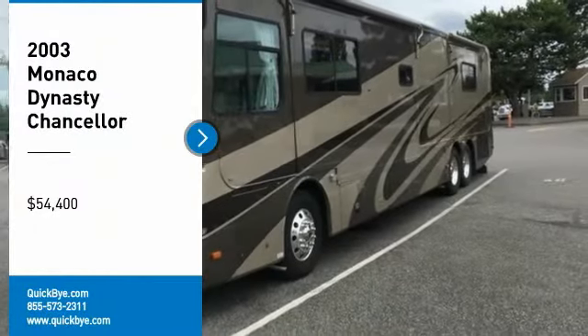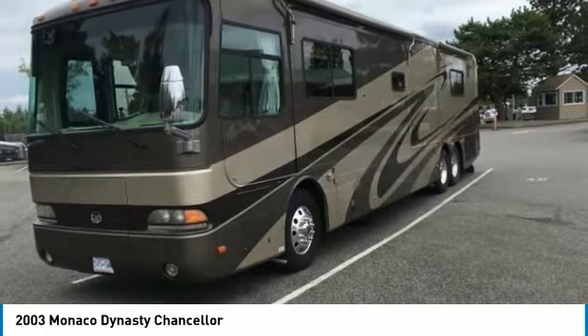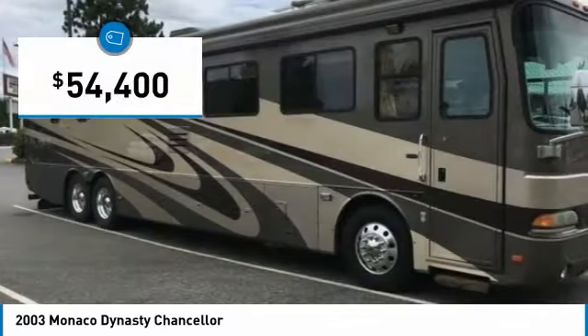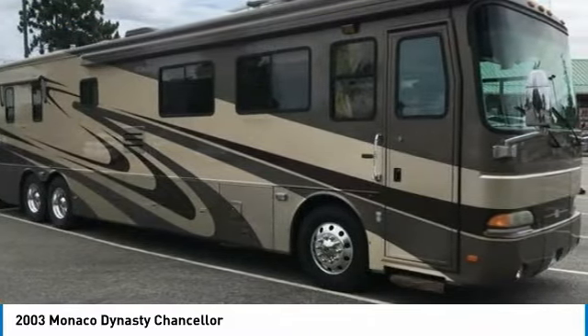2003 Monaco Dynasty Chancellor for sale, North Vancouver, British Columbia, Canada V7G2T7. If you are looking for a top-of-the-line RV that offers style, class, and comfort, then look no further because this 2003 Monaco Dynasty Chancellor is perfect for you.